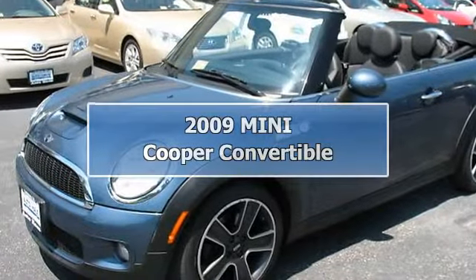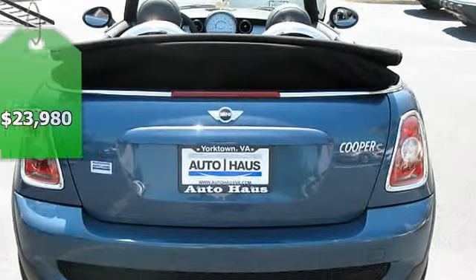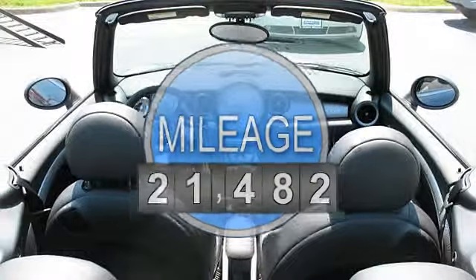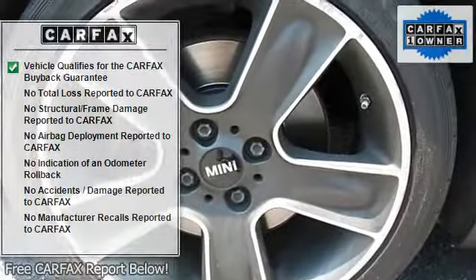2009 Mini Cooper Convertible. This vehicle features the following equipment: automatic four-cylinder engine, 1.6L, 97 horsepower, front-wheel drive, multi-function steering wheel, auto-dimming rear view mirror, 17-inch 7.0 black bullet alloy wheels, black mesh grille, chrome fuel filler cap.